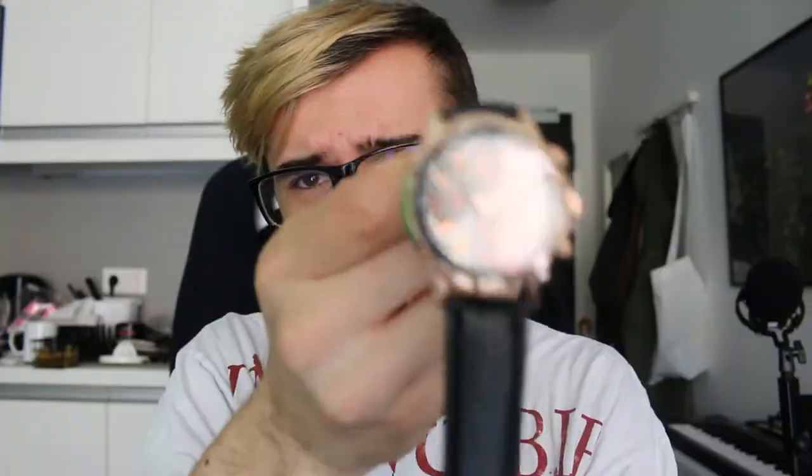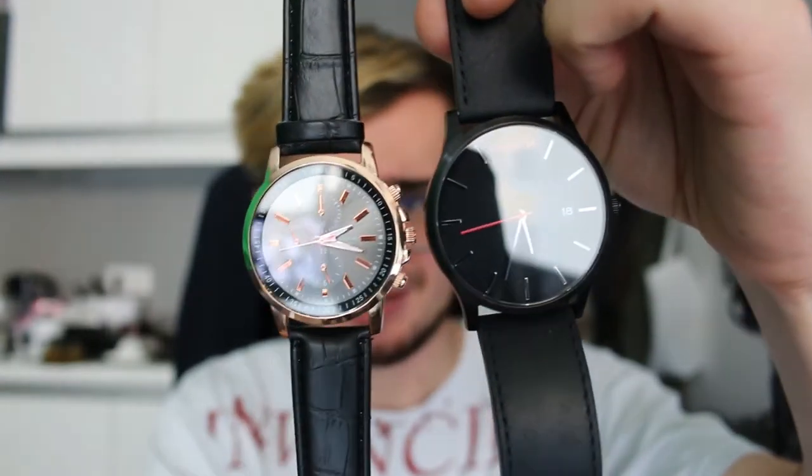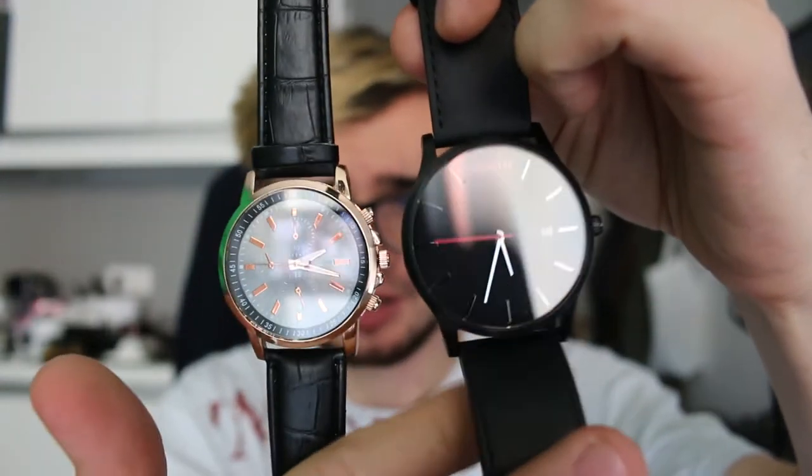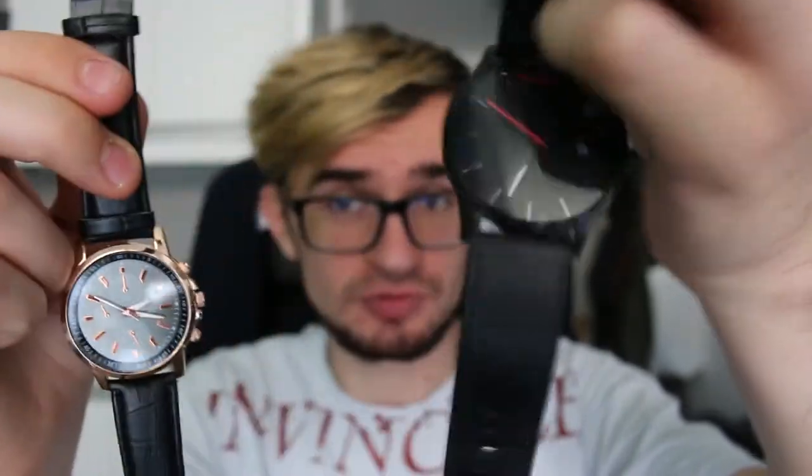It's kind of green and I think it's set to Chinese time. So this was for free, or I only paid the shipping fee. It's kind of light and you can see that it's not that expensive if I compare it to my other watch. This one is really small and doesn't feel as good as the one from MVMT, but that was like 10 times the price.